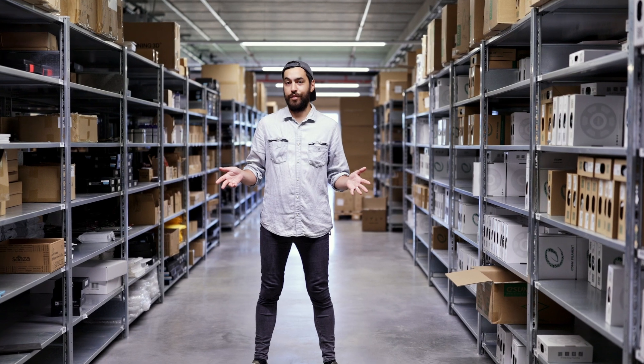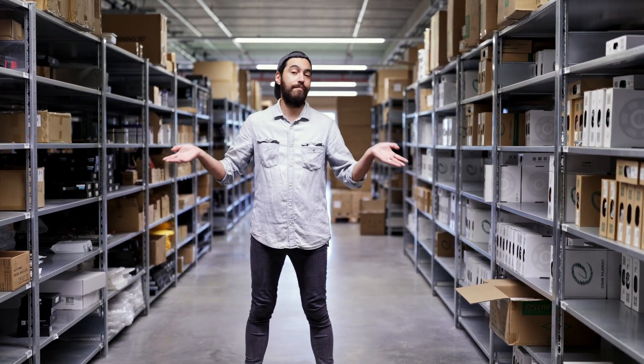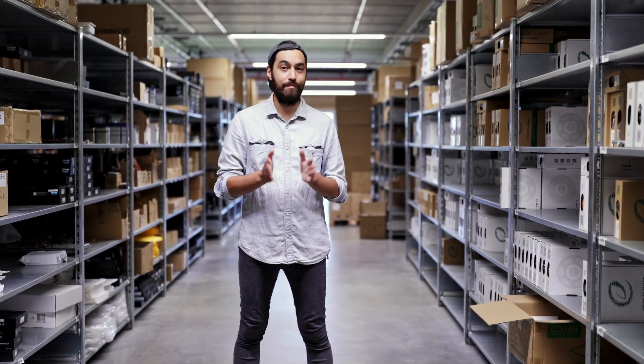Today is Anycubic's 7th anniversary, and on behalf of 3DJake, I wish you a happy birthday, many happy returns, and lots of success in the future.